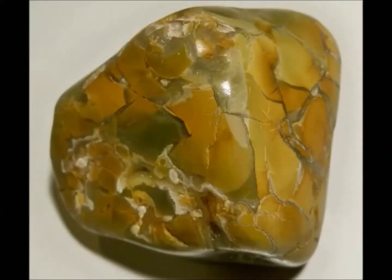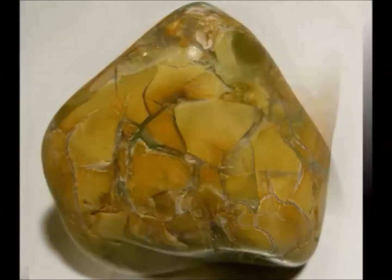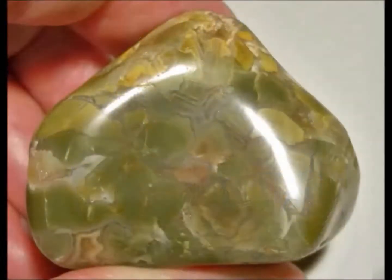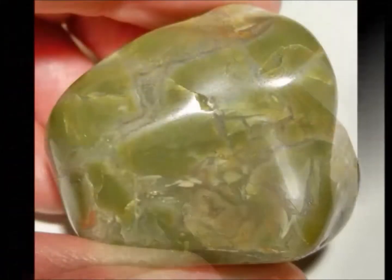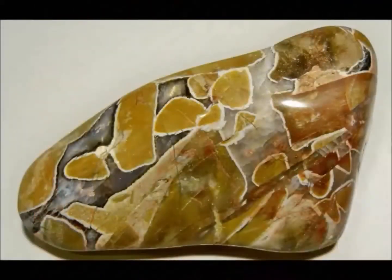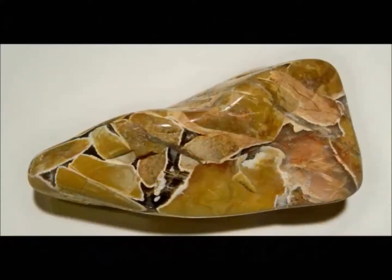Fourth, those streams begin transporting those chert clasts toward the sea, constantly smoothing over their rough edges and rounding them into the form in which we find them today. Fifth, those rounded pebbles and cobbles of Boley Agate have to be deposited into a near-shore depositional basin, where they are cemented into a conglomerate. Sixth and finally, further uplift of the region raises that basin above sea level. The overburden is weathered and eroded away, exposing the Boley conglomerate, and agates begin to weather out of that conglomerate.